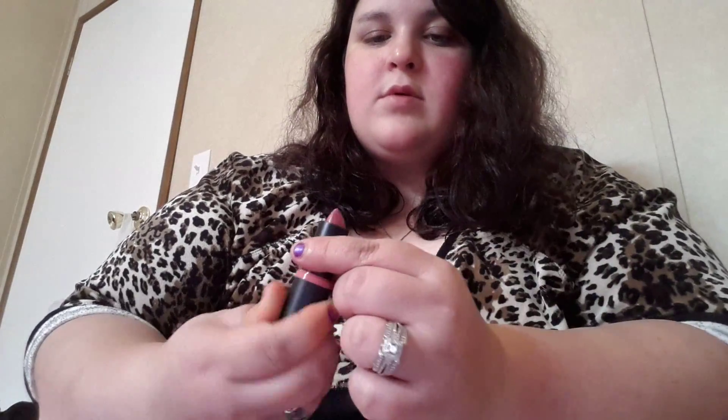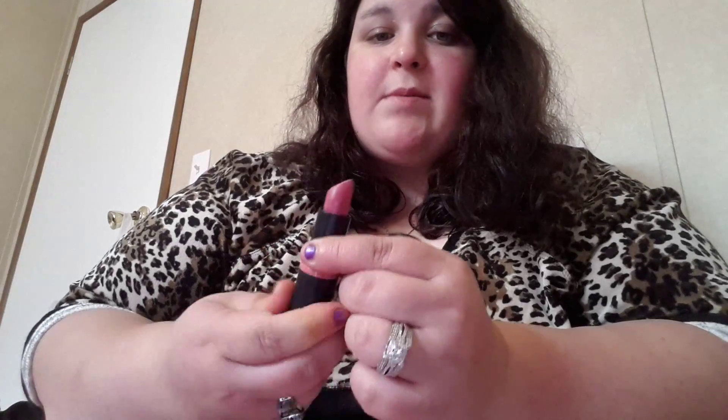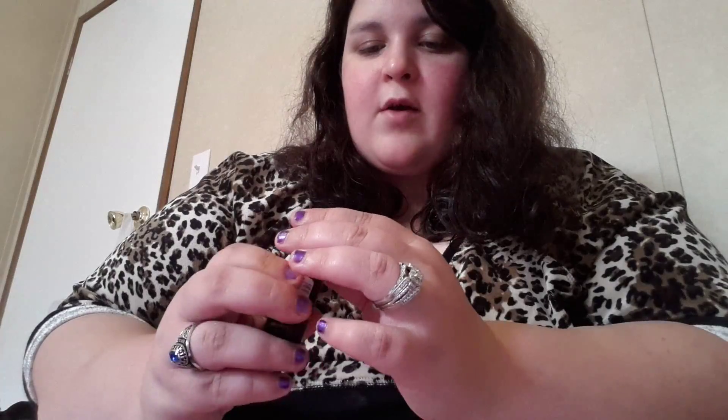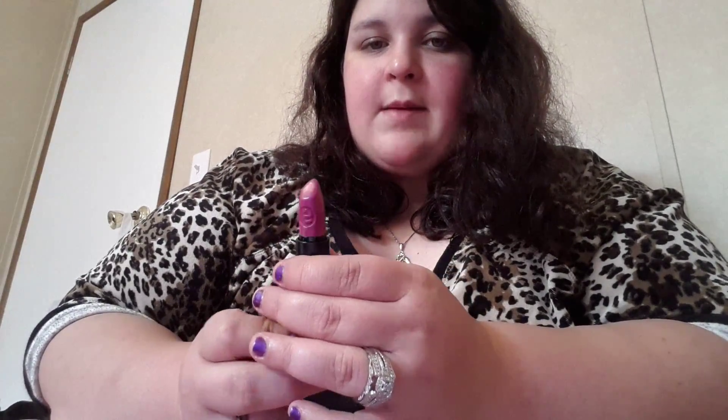Next I'm going to show my one NYX lipstick — the Lip Butter in Hunk. It's actually a really pretty dark purple plum color, good for like winter. I also have two Kate Moss lipsticks — one is matte, one is not. This is number 30, Rosetto — a pretty dark plum color as well. And this is number 107 Rosetto, but this one is matte. Really pretty colors.